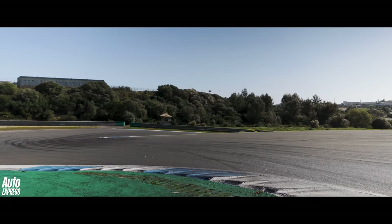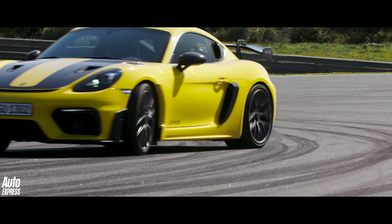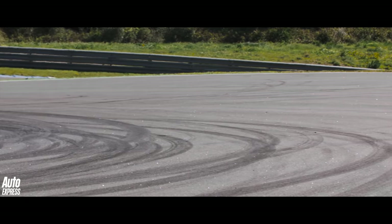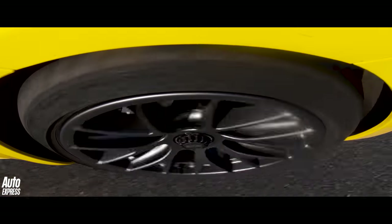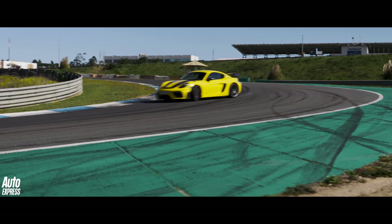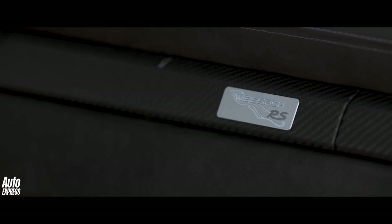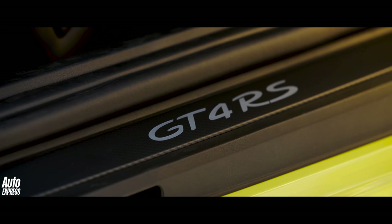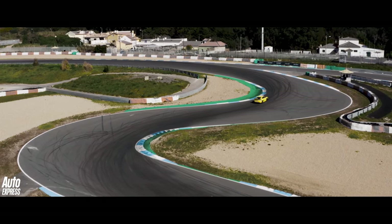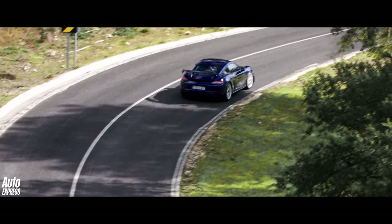As standard, the GT4 RS comes with steel brakes. But for an extra five and a half grand, you can upgrade to Porsche's carbon ceramic discs, which Porsche says last around 50% longer than the steel discs. Go for the even more expensive forged magnesium rims as well as the carbon brakes and you'll save around 25 kilograms all up. Plus, there are two different Weissach spec levels to choose from. If you go completely bananas on the options list, you can easily end up with a £135,000 GT4 RS. None of which would be very relevant with a car unusable on the road — but amazingly, that turns out not to be the case at all.